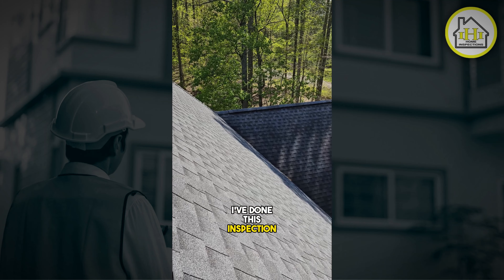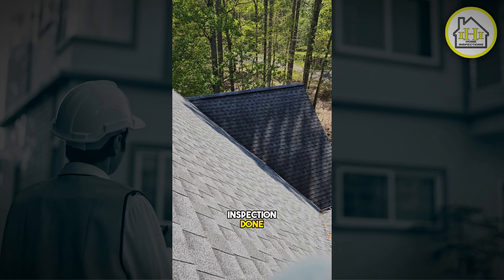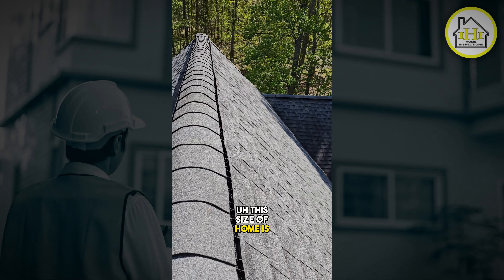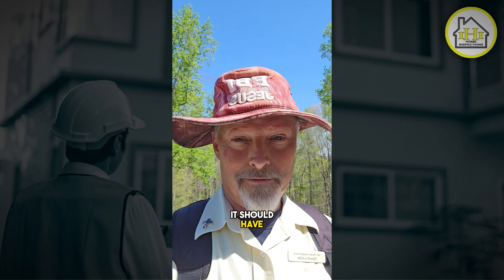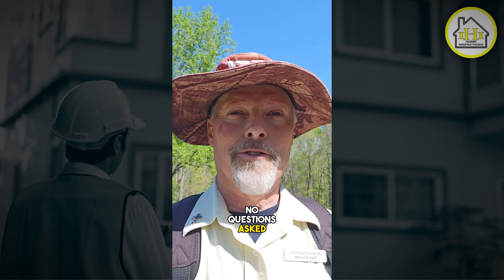I've done this inspection for this lady who wanted a maintenance inspection done. She wanted to know the condition of her home. This size of home is right at 3,200 square feet. I should have been out of here in four hours, no questions asked.